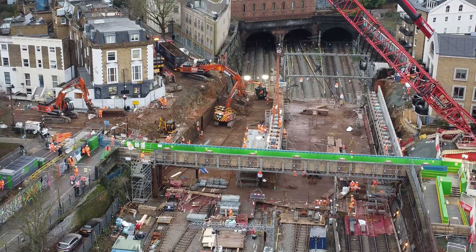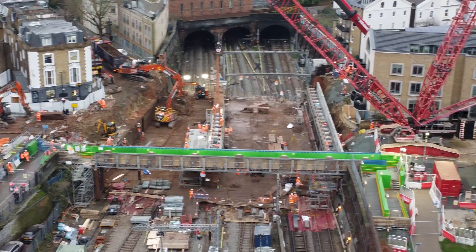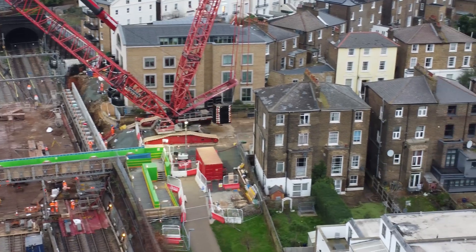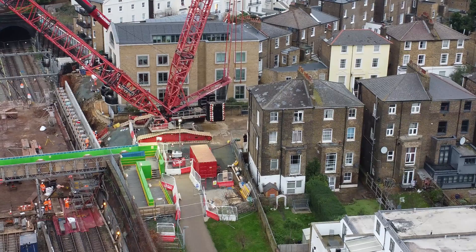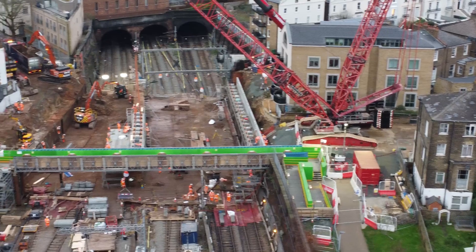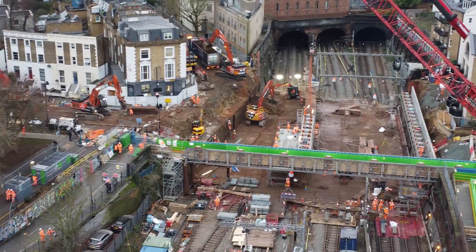Hopefully the whole bridge deck is going to be replaced by the time this line re-opens to commuters. On the way we've seen the works at St Albans which have progressed really well. We also passed the works at Hendon where they're doing overhead line works, and they're going to start working at Blackfriars tonight on some major works in the core. So there's lots going on on Thameslink.